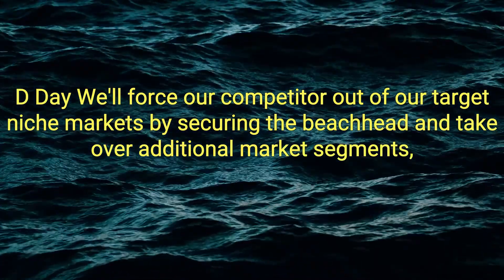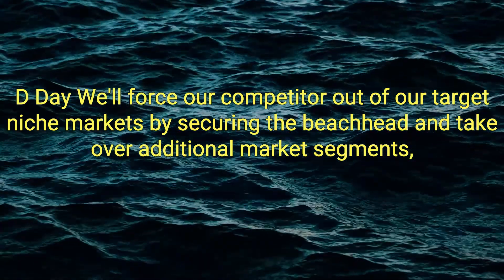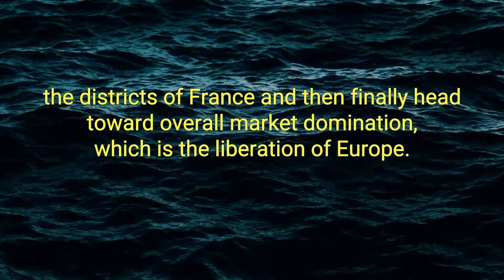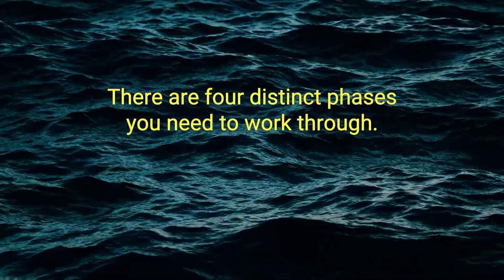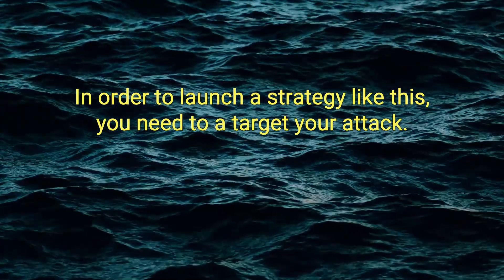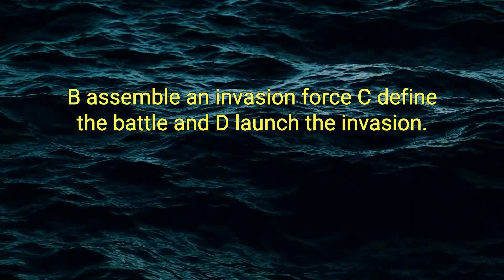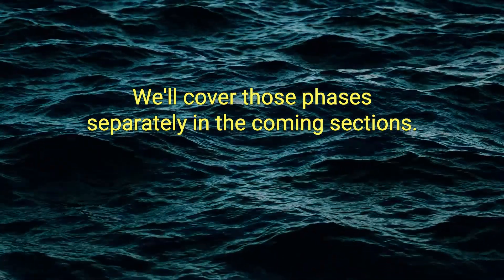We must cross that chasm as fast as we can and focus exclusively on the point of attack — D-Day. We'll force our competitor out of our target niche markets by securing the beachhead, take over additional market segments (the districts of France), and then finally head toward overall market domination — the liberation of Europe. There are four distinct phases you need to work through: A) Target your attack, B) Assemble an invasion force, C) Define the battle, and D) Launch the invasion.